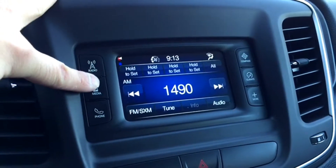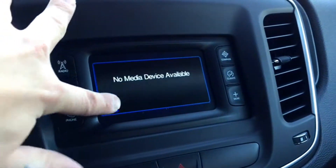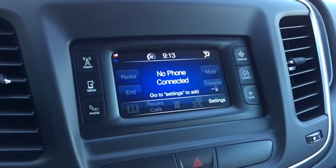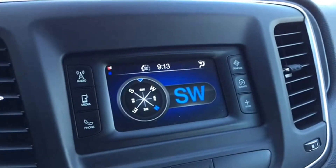Enjoy a free trial of Sirius XM satellite radio upon purchase, giving you tons of commercial-free radio channels. You Connect lets you connect your media devices wirelessly to enjoy your favorite tunes on the fly. Bluetooth Connect allows you to access hands-free calling and stay focused while you're on the phone.